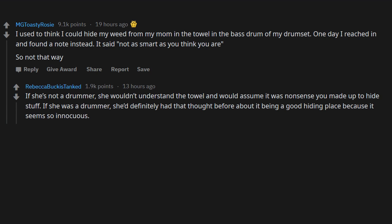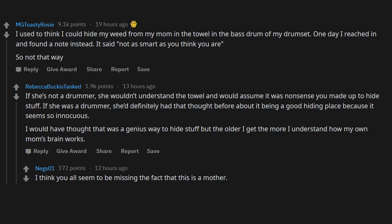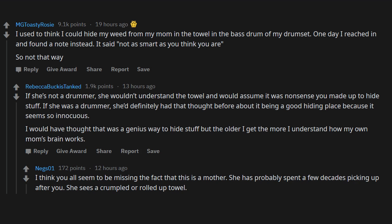I used to think I could hide my weed from my mom in the towel in the bass drum of my drums. One day I reached in and found a note instead — it said 'not as smart as you think you are.' I think you're all missing the fact that this is a mother. She has probably spent a few decades picking up after you. She sees a crumpled towel and she is going to want to wash it.